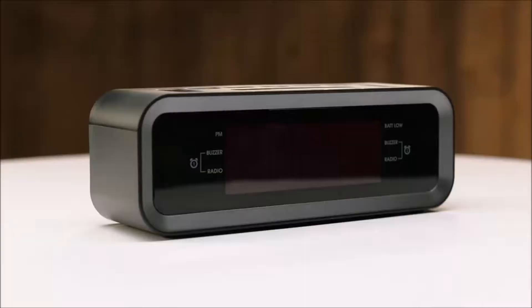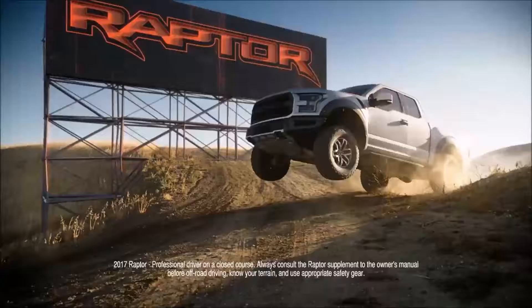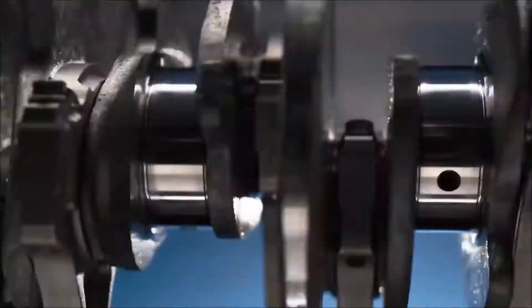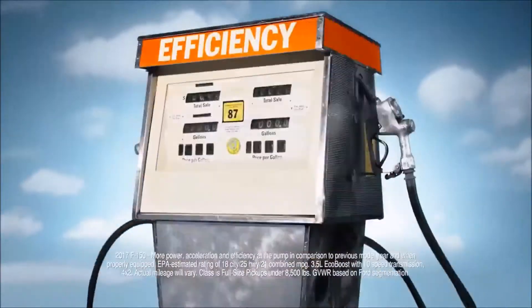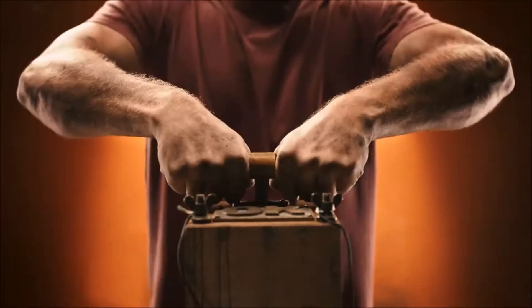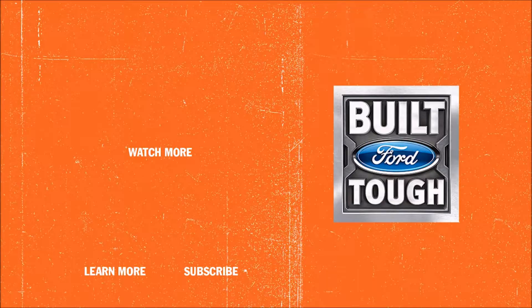The new Ford F-150, with its high-strength military-grade aluminum alloy body, just blew the doors off the competition. Now it's time to blow their tailgates off too, by adding the new, more powerful next-generation 3.5 liter EcoBoost engine and an all-new 10-speed transmission — cranking out more power and acceleration, more efficiency at the pump, and the most torque of any half-ton pickup. This is the Ford F-150.